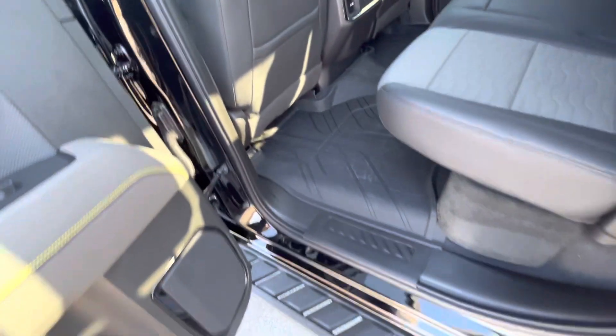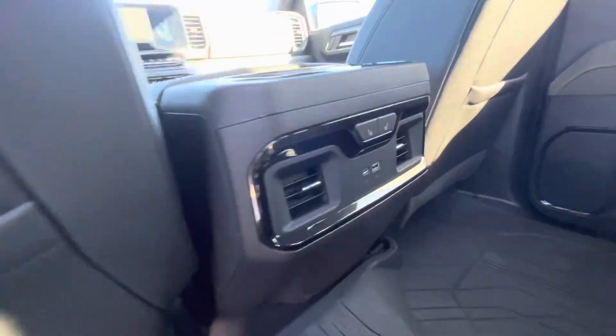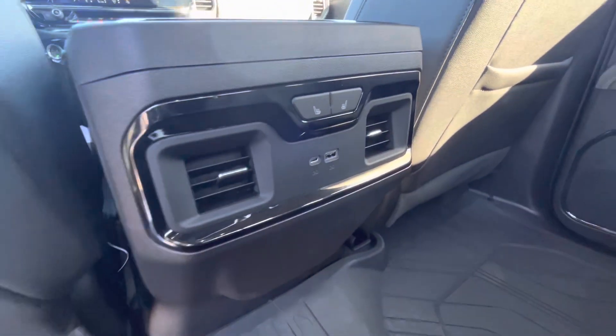The rear floor is in a two-piece vinyl format — all-weather flooring in the back. It also has rear heated seats and rear USB ports.